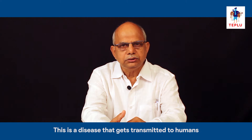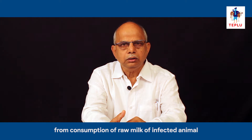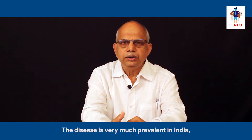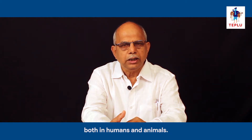This is a disease that gets transmitted to humans from consumption of raw milk of an infected animal or through contact with uterine discharges. The disease is very much prevalent in India, both in humans and animals.